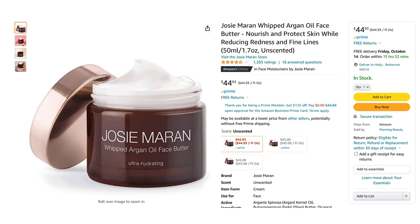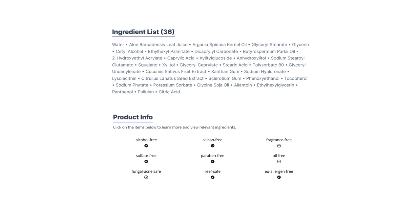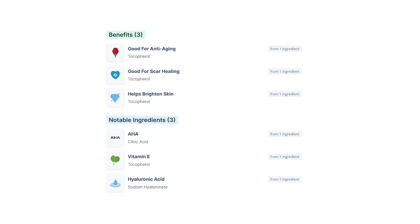One that I tried recently was by the brand Josie Maran and it was their argan oil face cream. It was a beautiful product. It felt amazing on my skin and had really nice, pure ingredients as well. If that's important to you then you might want to check out this brand. Right here is just a body lotion — it says whipped argan oil. This is also a beautiful product. I love it. I just have it as like a hand cream basically.